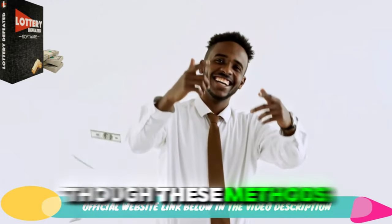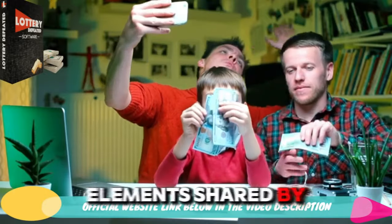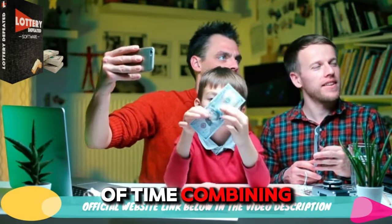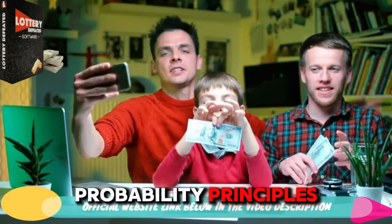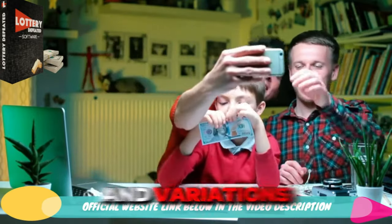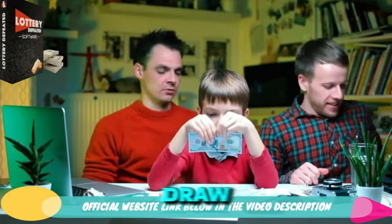Though these methods were different from each other, there were common elements shared by most winners. This really intrigued Kenneth, who then spent a lot of time combining these common factors and introducing new probability principles to create his own formula. After extensive testing and variations, his formula accurately predicted all numbers in a specific lottery draw.